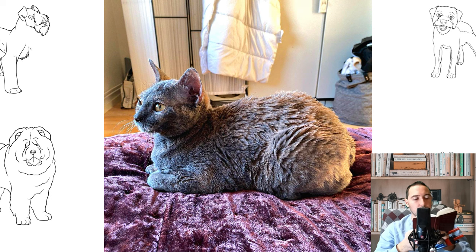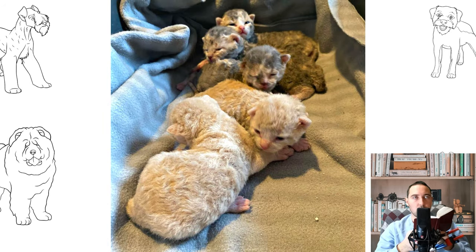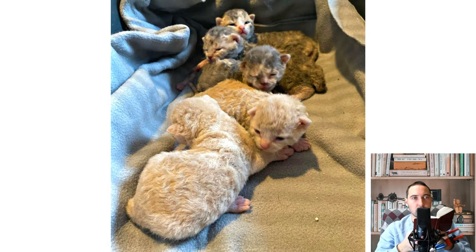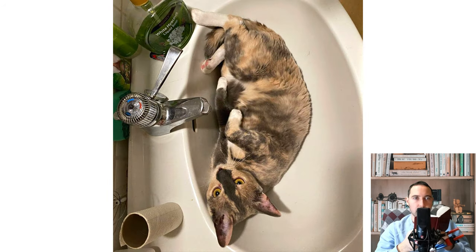Certain foods are not prohibited but not desirable, including legumes, fermenting foods, sunflower seeds, pasta, baked goods, condensed milk, pork, sea fish, whole cow's milk, chicken protein, raw eggs, goose and duck meat, raw liver, dog food, and human vitamins.